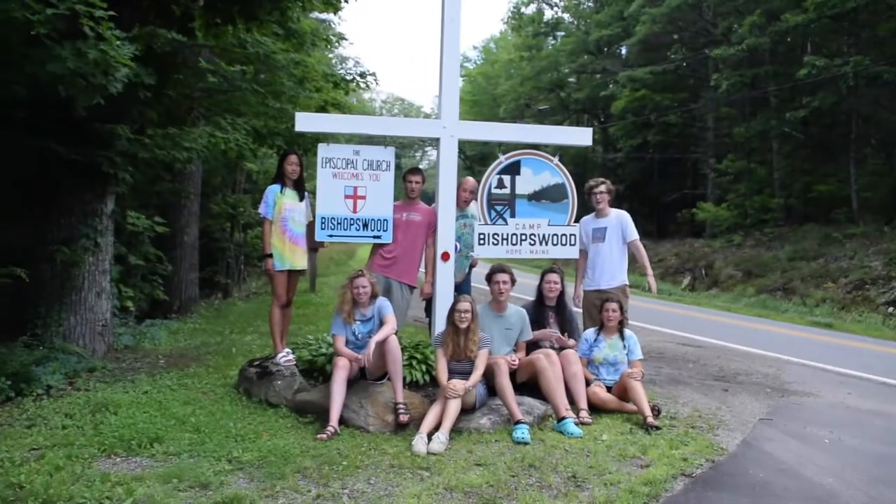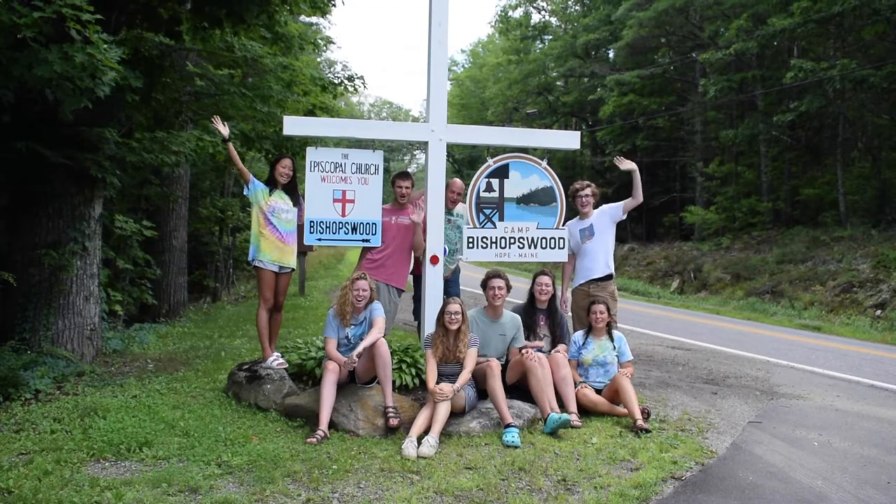Hey everyone, I'm Cable, and today I'm going to be taking you on a tour of camp. Welcome to Bishopswood!